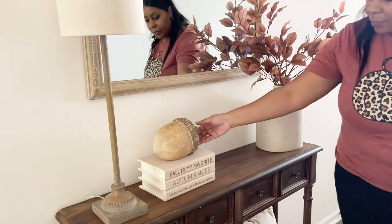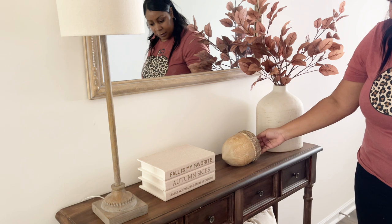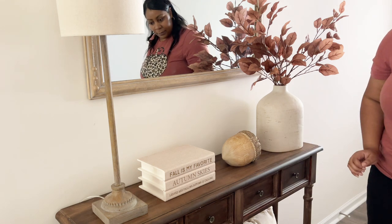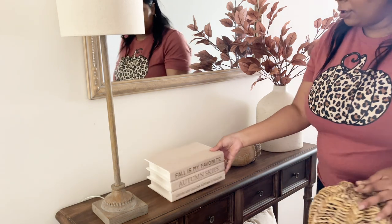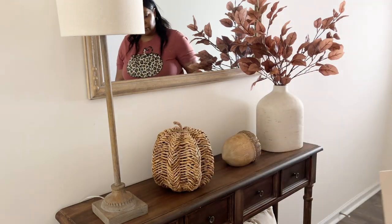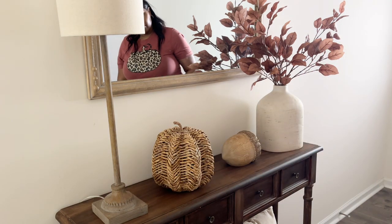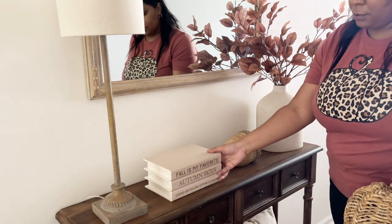That was the first option for styling your entryway. Now I'm going to add this acorn from Kirkland's. I think it's a good option if you don't want to overdo it with pumpkins — maybe you just want something different. For me, acorns are something different. I think those colors are a little bit too similar though, so maybe that's not going to work for me right now.